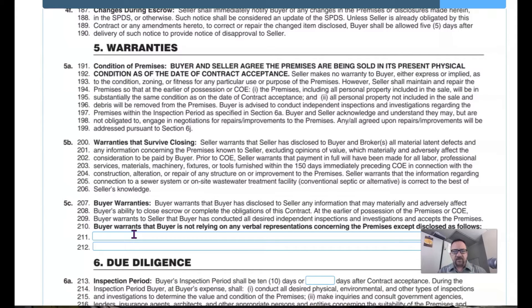Section five is one of the smaller sections — less than half a page — but it has quite a punch. Paragraph 5a starts with the condition of the premises. In bold, the contract states: buyer and seller agree the premises are being sold in its present physical condition as of the date of contract acceptance. This whole contract is considered an as-is contract. The seller signing this contract early in the process is not stating they will fix any material defects discovered in inspections. We used to have that a couple years ago and it became a hassle because of vague language.